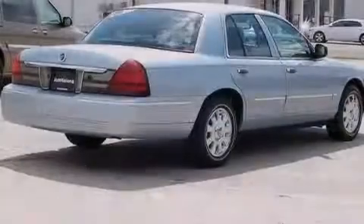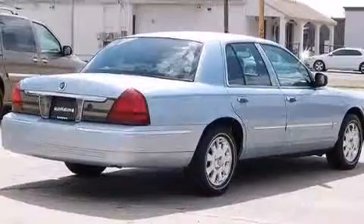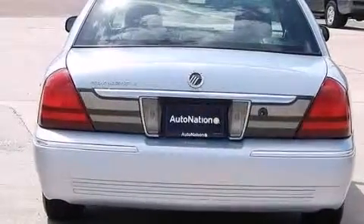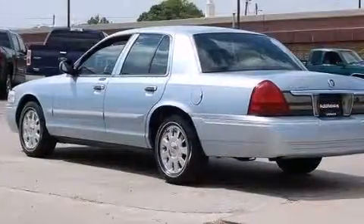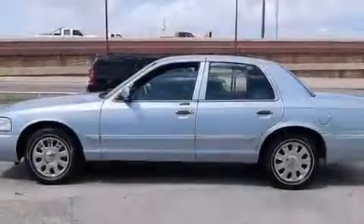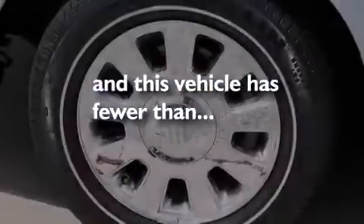Features include power-adjustable driver pedals, a low tire pressure indicator, aluminum wheels, a CD player, leather seats, an illuminated driver-side vanity mirror, front and rear floor mats, a passenger-side airbag, eight-way power-adjustable seats, and this vehicle has less than 21,000 miles.